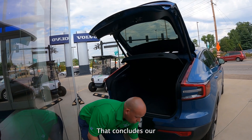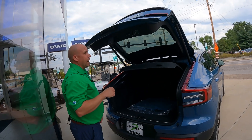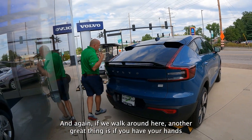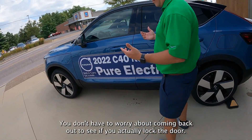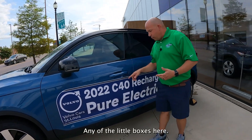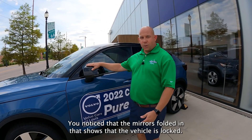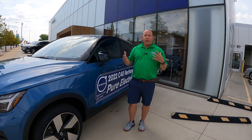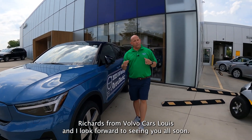That concludes our tour of the trunk and cargo area of the car. If we do a little kick here, it's going to lower our tailgate. And if you have your hands full with everything you just got out of your trunk, you don't have to worry about coming back to see if you locked the door. Any of the little boxes here — as long as you have the key in your pocket — tap it with your arm and continue walking. You'll notice that the mirrors folded in, which shows that the vehicle is locked. This will conclude some of our stuff for right now. I'll have more on the inside of this vehicle on the next Feature Friday. Thank you very much for joining me. Again, this is Ray Richards from Volvo Car St. Louis, and I look forward to seeing you all soon.